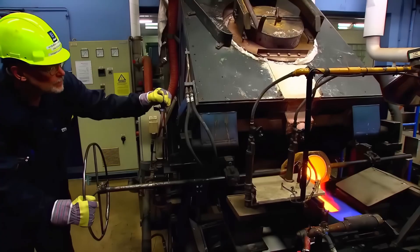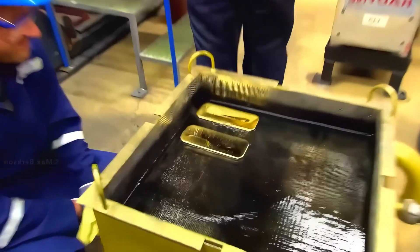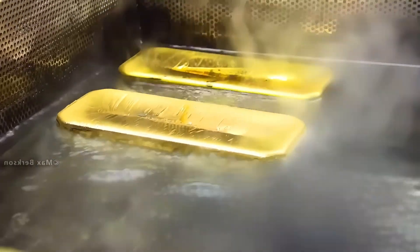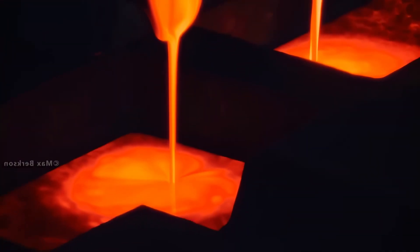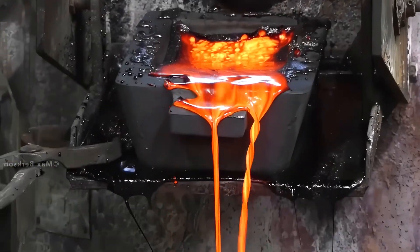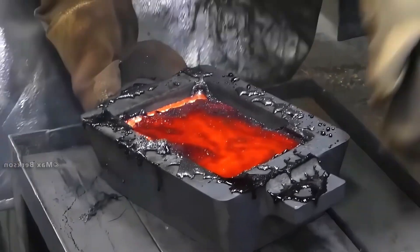Right now, you're watching $600,000 worth of gold being poured. Making pure gold isn't something you can just do at home. Today, I'm going to take you through the entire process, from mining and discovering raw gold, to melting and refining it, and finally polishing and shaping it into gold bars or coins.